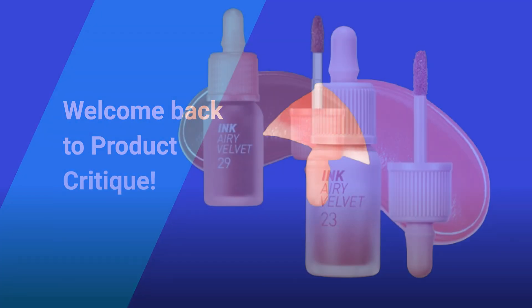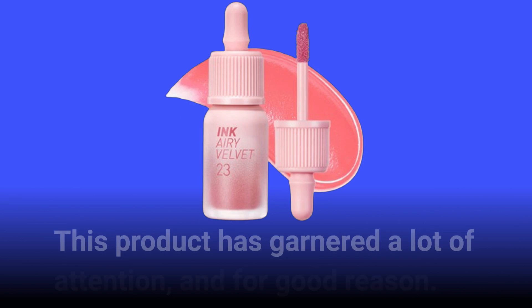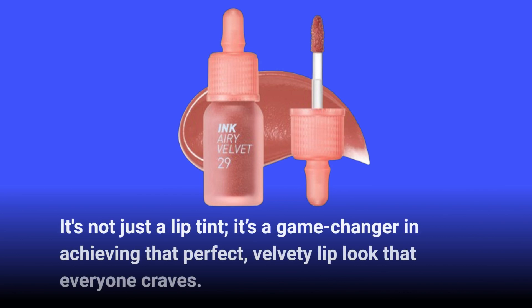Welcome back to Product Critique. Today, we're diving into one of the standout products in the beauty market, the PeriPara Ink Airy Velvet Lip Tint. This product has garnered a lot of attention, and for good reason. It's not just a lip tint — it's a game-changer in achieving that perfect, velvety lip look that everyone craves.